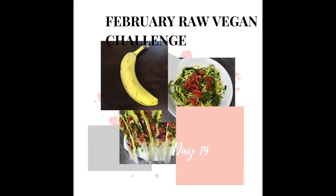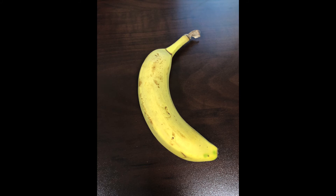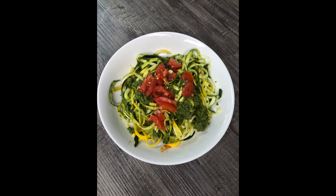For day 19 I had a banana for breakfast. For lunch I kept it very simple and had zoodles with pesto sauce and tomatoes. I really recommend that if you make pesto and leave it for a few days in the refrigerator, try putting lemon juice in it — I noticed this pesto sauce oxidizes very quickly, so the lemon juice helps prevent oxidation or at least slows it down.